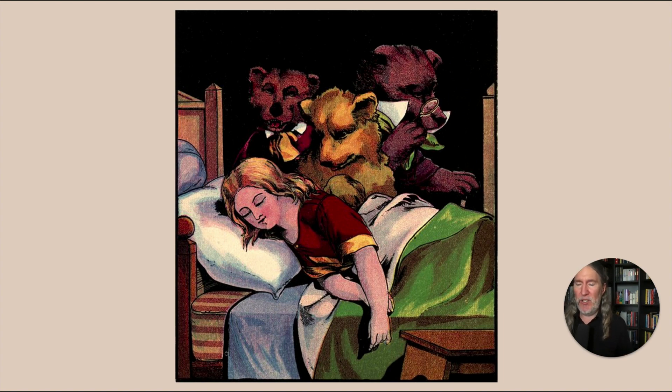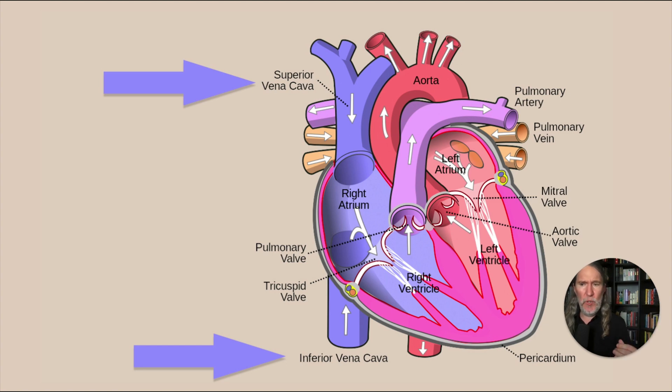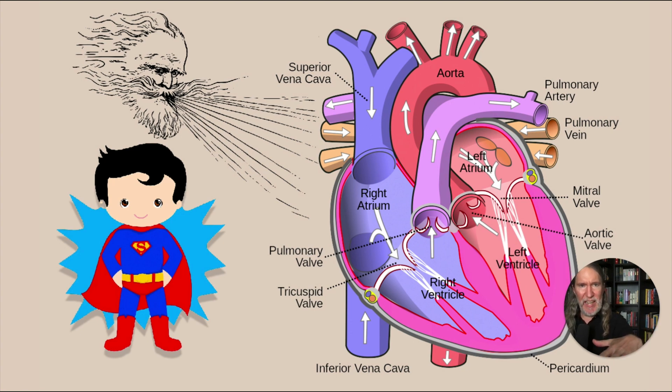For remembering all these different words, our superhero image comes in. For 'superior vena cava,' I think of Superman from the Richard Donner film blowing on Lake Superior. This also connects to the HOMES mnemonic for the Great Lakes: Huron, Ontario, Michigan, Erie, and Superior. If you don't know Lake Superior, think of something else — just keep it deeply personal with a lot of variety.